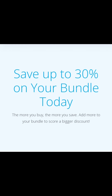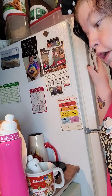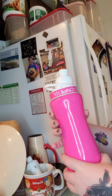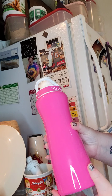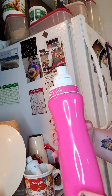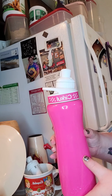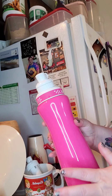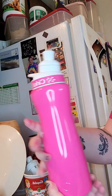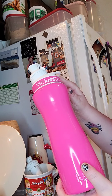Hi guys, so today I am talking to you about my Circle bottle. My husband got one first because he wanted to check it out, to see if they were good, if they were worth the money. He finally got me mine — he ordered it a while ago, it took a little bit to get here, but it's around the holidays so everything is slow. Anyway, I have this pretty pink one, it's the 22 ounce one.